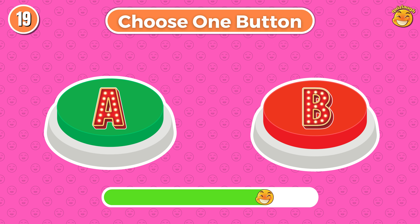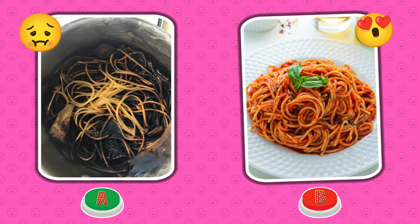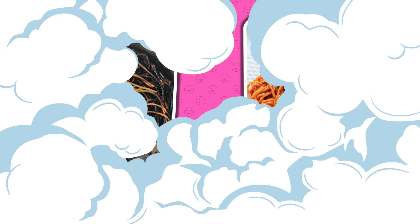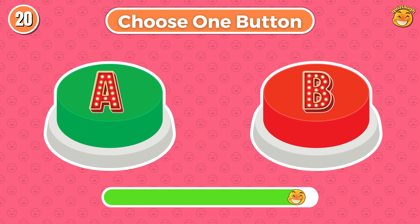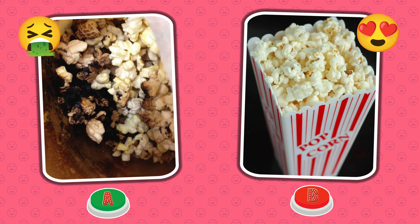Round 19. Choose button A or choose button B. Is your spaghetti yummy? Round 20. Choose button A or choose button B. What did you choose?